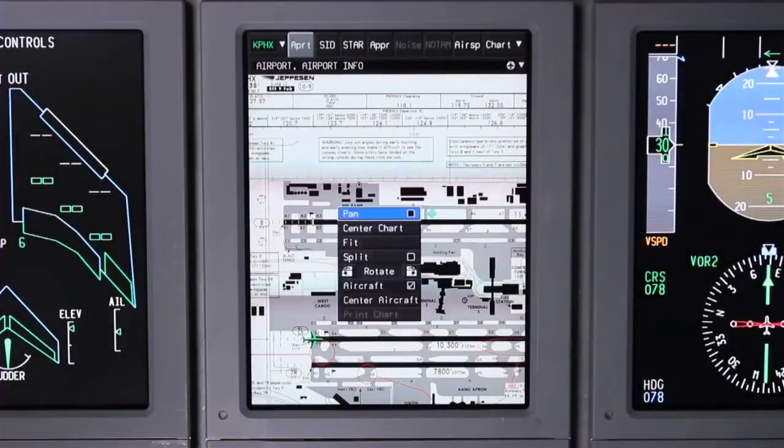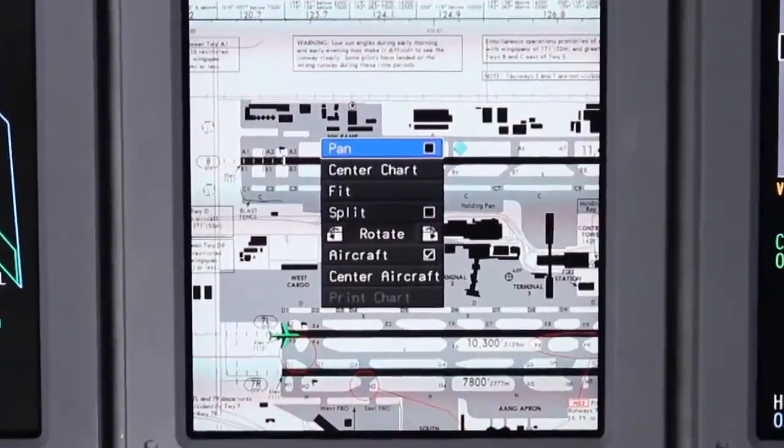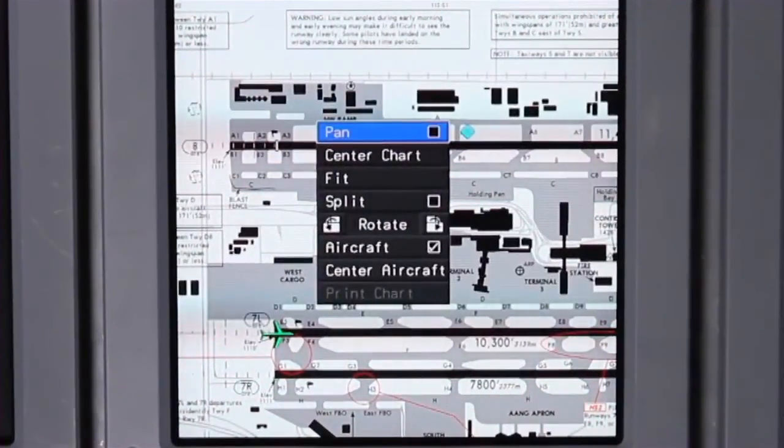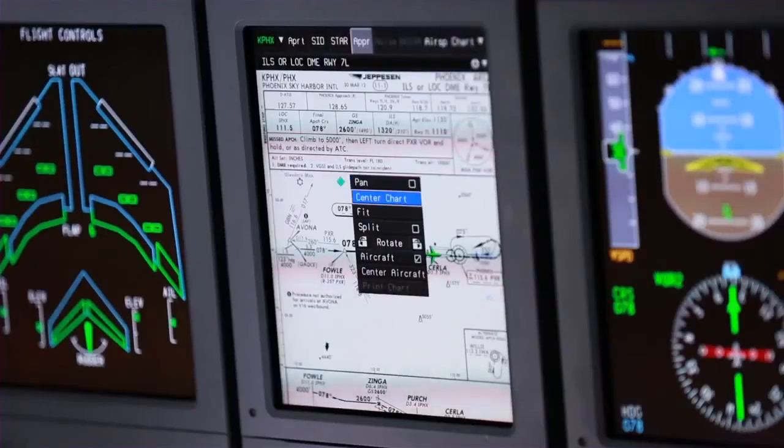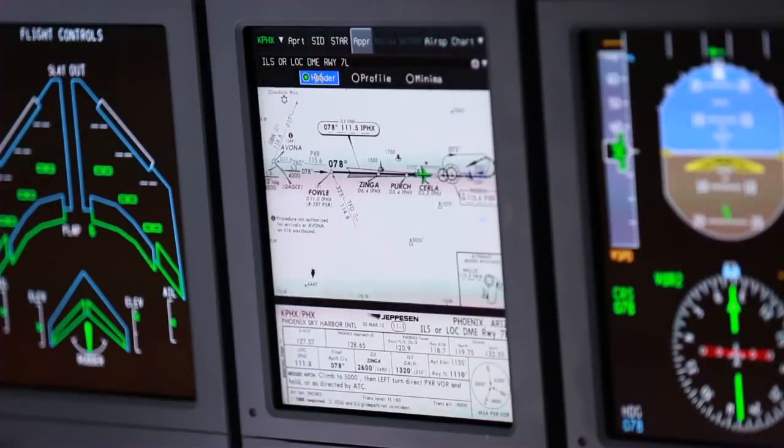Selecting the chart task menu by pushing the CCD's enter button while the cursor is on a chart allows several unique control and display options only available with Primus Elite's graphical display. These include the ability to pan, center, or fit the chart to the screen. The chart can also be centered on the aircraft position. The split function is used to display the plan view of the chart along with the header, profile, or minima view at the same time.